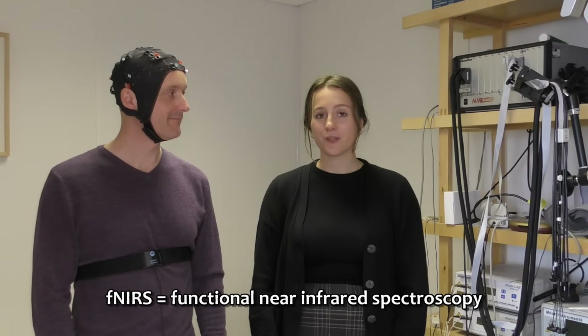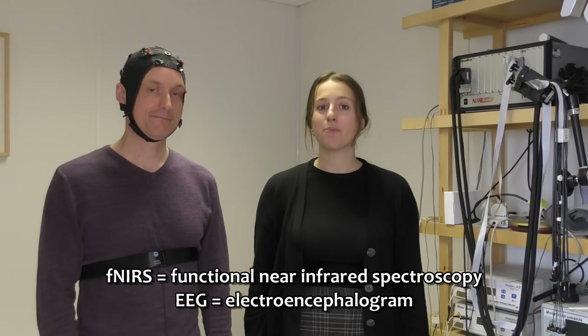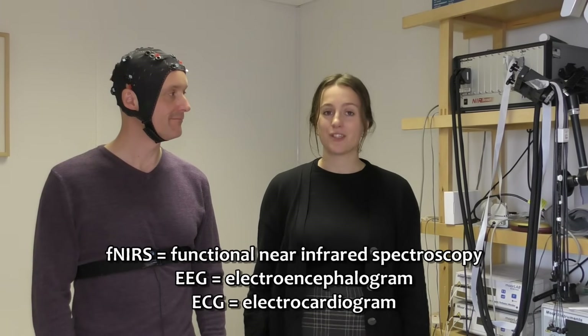To measure the neurovascular and cardiorespiratory dynamics, we use non-invasive measurement techniques. Functional near-infrared spectroscopy measures brain oxygenation. EEG measures brain electrical activity. ECG measures heart rate. And a respiration belt measures respiration. Here you can see on Andrew, who's wearing the respiration belt — when he breathes in, his chest expands; when he breathes out, it contracts, and the stretch is measured by the belt.